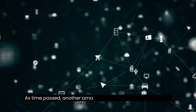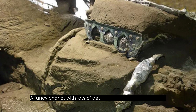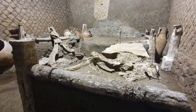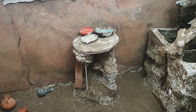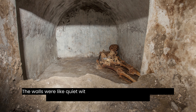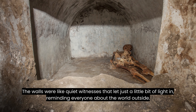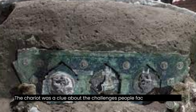As time passed, another amazing thing came into the spotlight: a fancy chariot with lots of detailed metalwork. This was a sign of how grand things used to be in the past. It was found in a small room that was only 170 square feet big, without any luxury. The walls were like quiet witnesses that let just a little bit of light in, reminding everyone about the world outside.